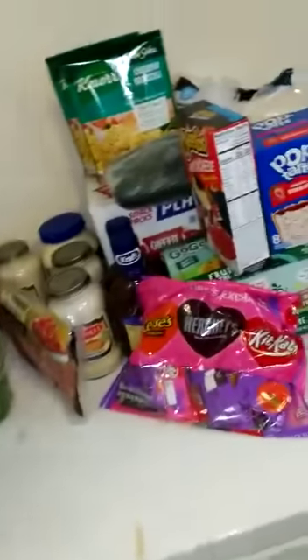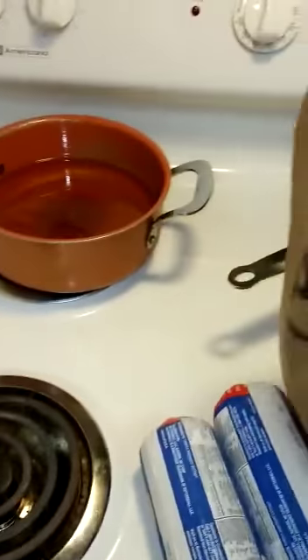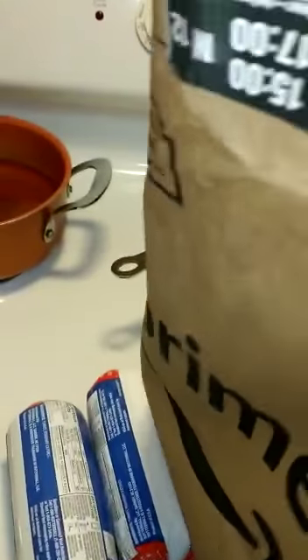Gotta have my lettuce, let's get some salads. This is free stuff too. One more bag.